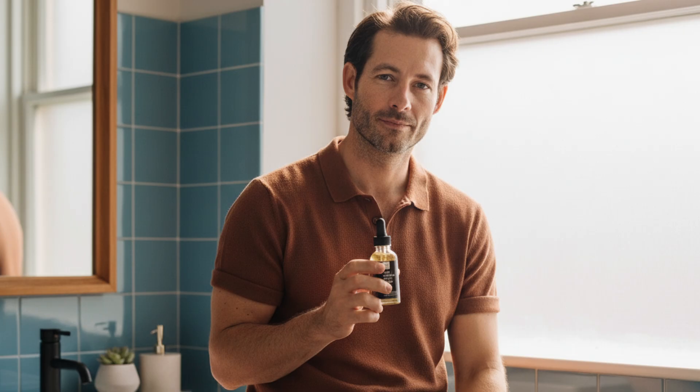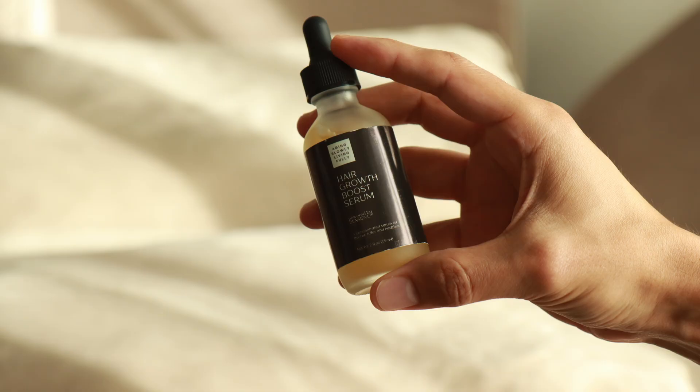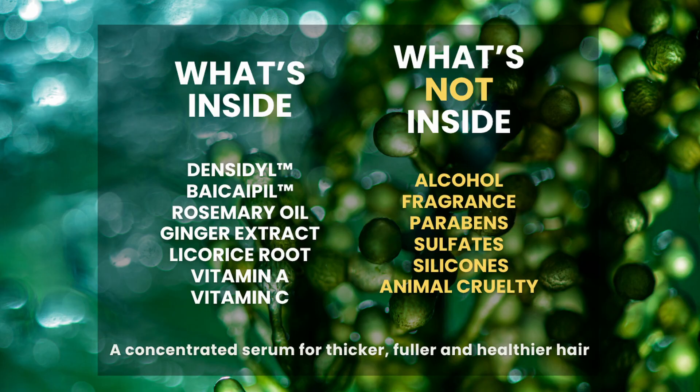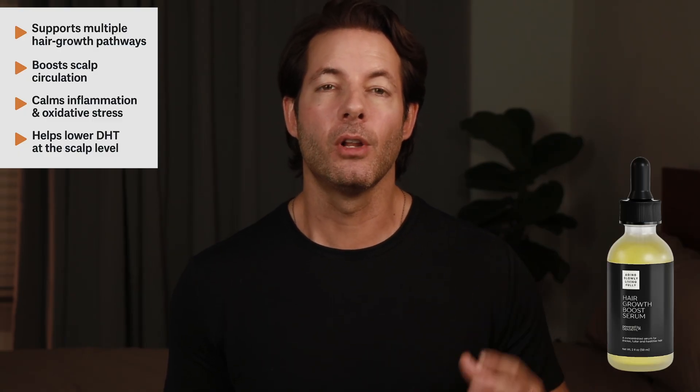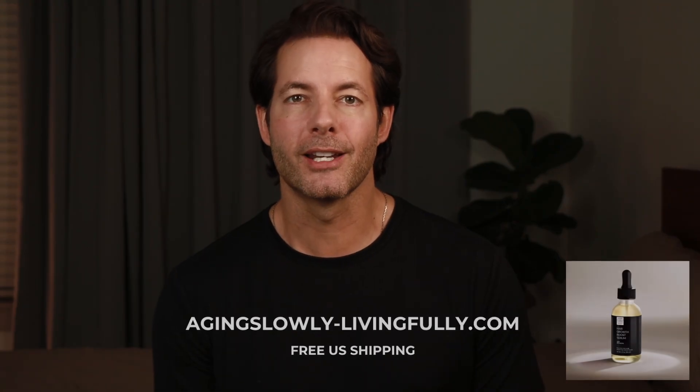That decline in growth factors with age is one of the reasons I wanted to develop something topical, something you can actually use at home to keep your scalp environment healthy between treatments. My ASLF Hair Growth Boost Serum uses an award-winning microalgae complex. It supports follicle health from multiple angles — circulation, inflammation, oxidative stress, and DHT at the scalp level — all without messing with your hormones systemically. Check out my serum at the link below. Shipping in the U.S. is free right now.